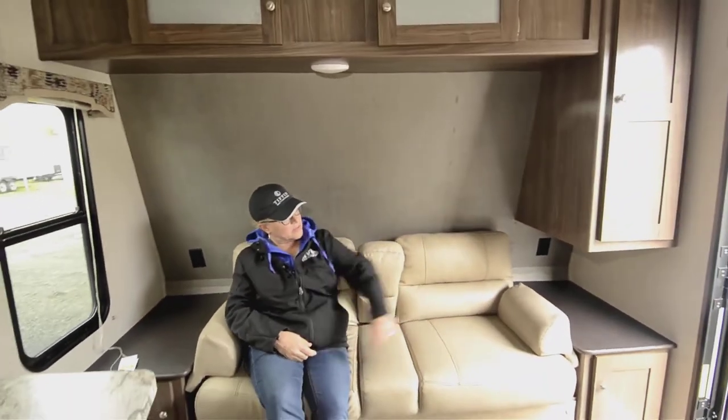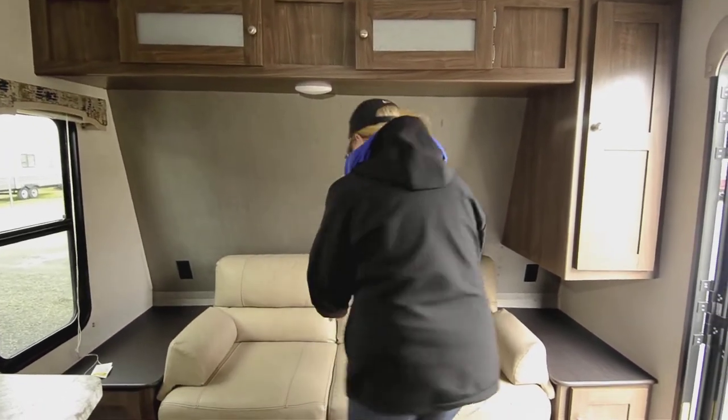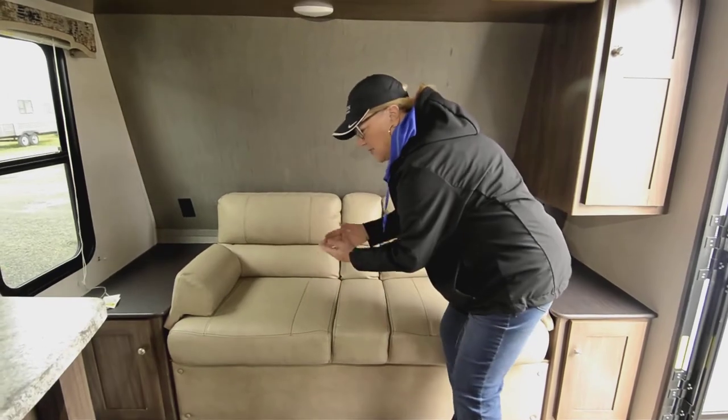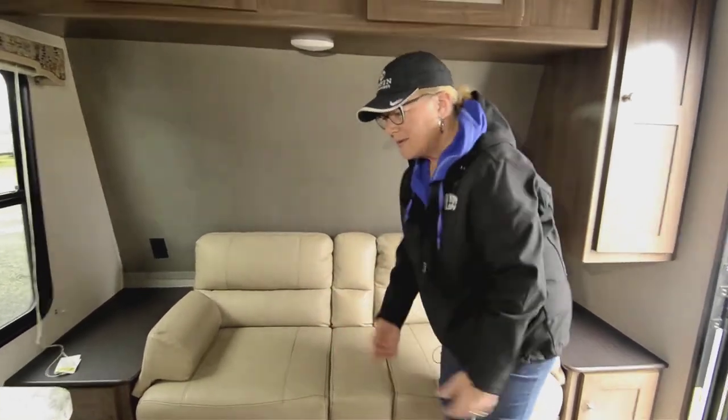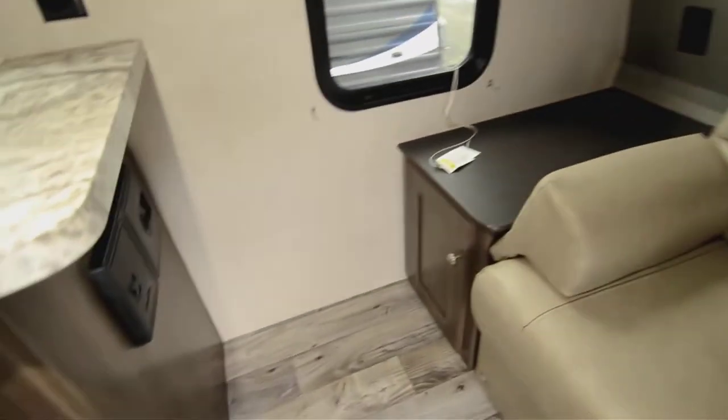It's like a couch by day where you're kicking back and you might have your TV over there, but it also translates into a jackknife bed. So you do have another bed right over here — I lift this up and it just flops right open into a bed. And over on this side is where your vacuum cleaner hooks up, which is a nice feature.